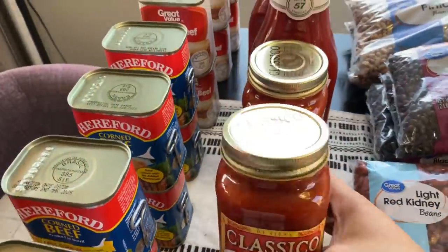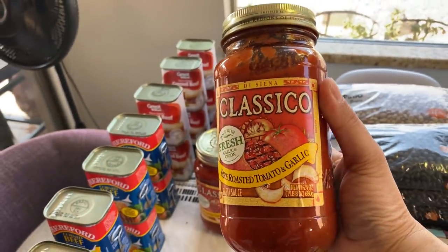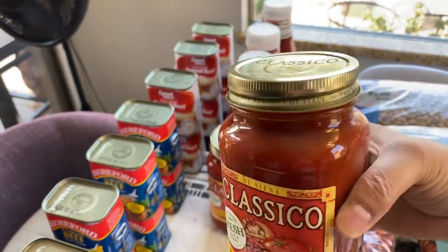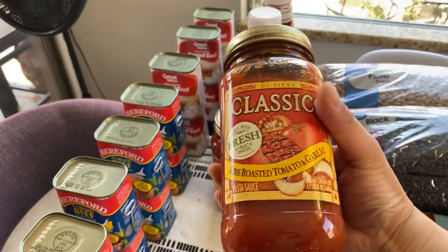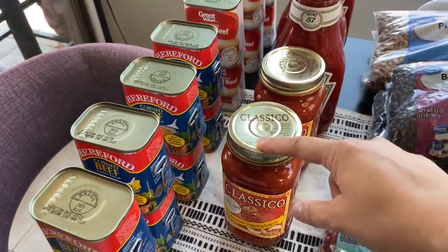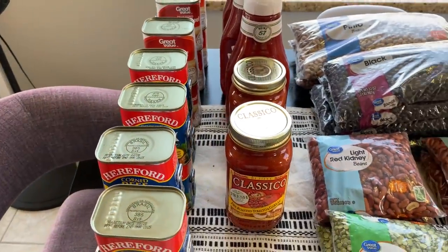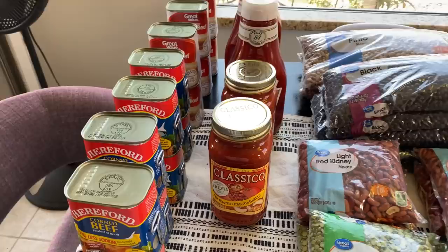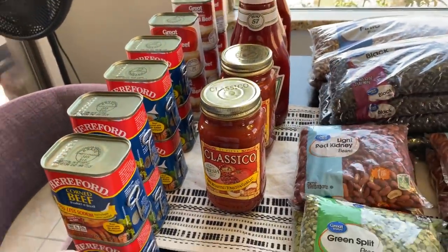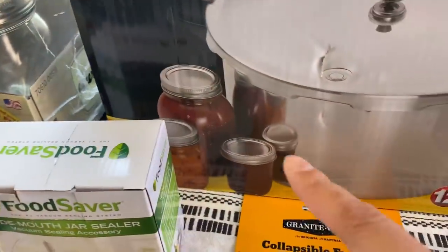Someone — I can't remember which channel — but one of those fabulous channels said to get pasta sauce not in the can but in these jars, because they can be reused as mason jars. I just thought genius. So I started getting these — I only got two because I stocked up on a bunch of tomato sauce already. We'll use those for more mason jars.